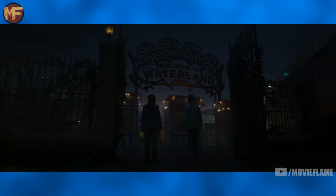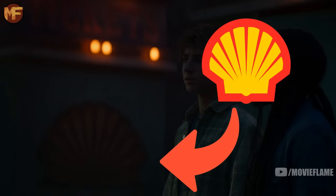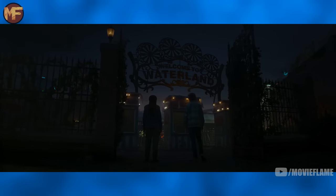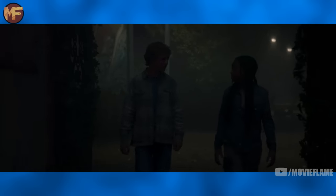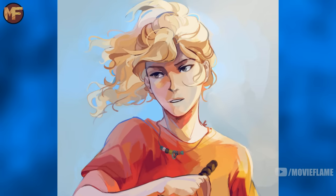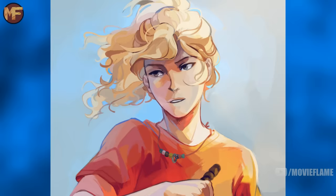The water park they go to is called Waterland, taken straight from the book. When they walk in, you can see Shell logos, which makes me think this set is a real water park they just changed for the show. Annabeth saying she's never seen a movie was a bit odd at first, but the more I thought about it, I was like, yeah, that does make sense — Annabeth would always choose books over watching something, and she's been at Camp Half-Blood for most of her childhood where they have no TVs.